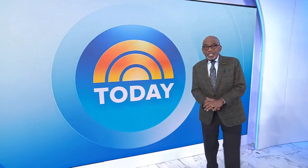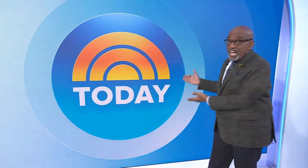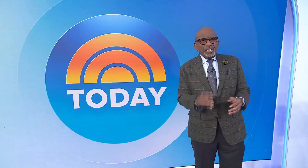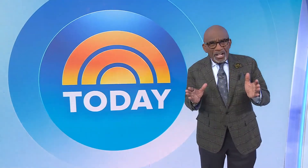Thanks for watching. And don't forget, you can catch the Today Show every morning on NBC or take Today when you're on the go. Just follow the Today Podcast on Apple Podcasts, Spotify, or wherever you listen.